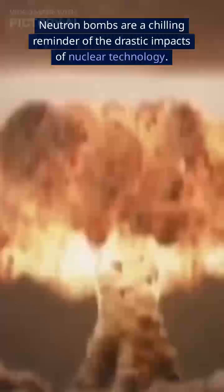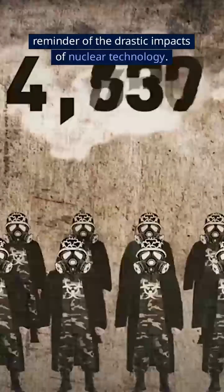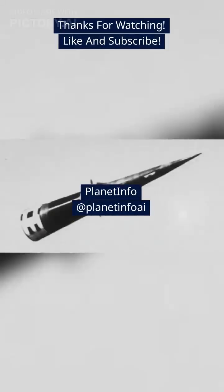Neutron bombs are a chilling reminder of the drastic impacts of nuclear technology. Thanks for watching — like and subscribe.